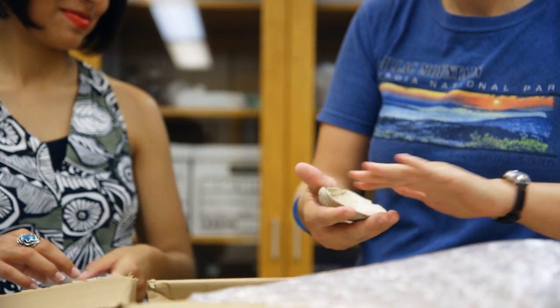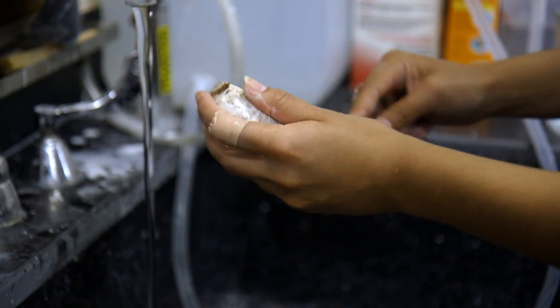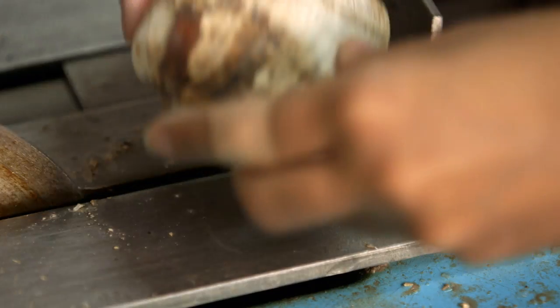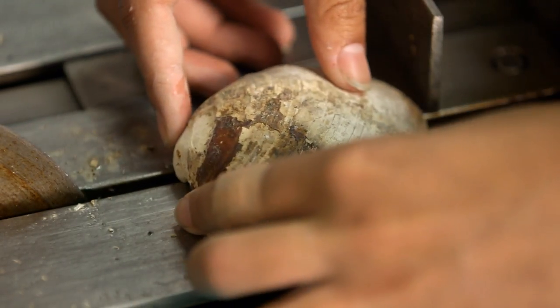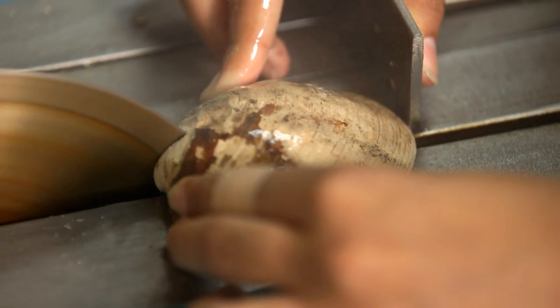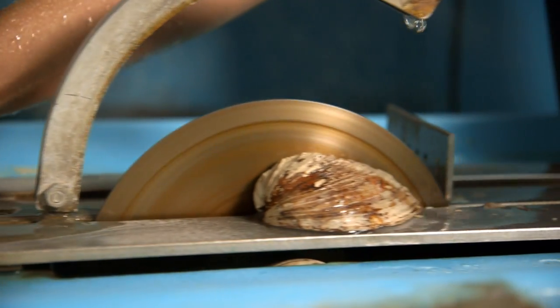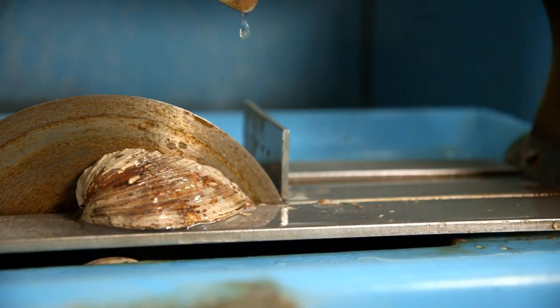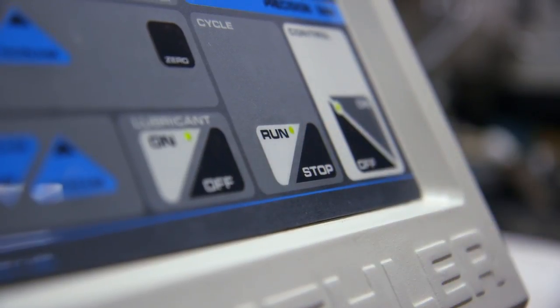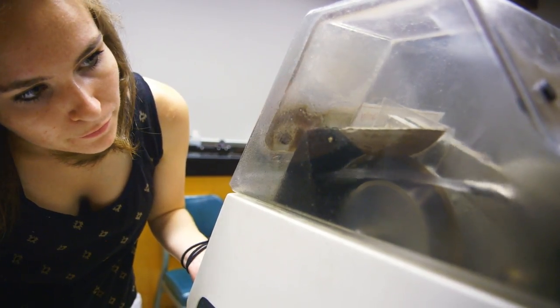In the case of what Catherine is doing, it's on an archaeological timescale, and all of the samples come from archaeological shell middens. We take just one of the valves from the clam and we section it on a table saw. Then we cut a three millimeter thick section of the shell that we can use either for isotopic analysis or growth analysis.